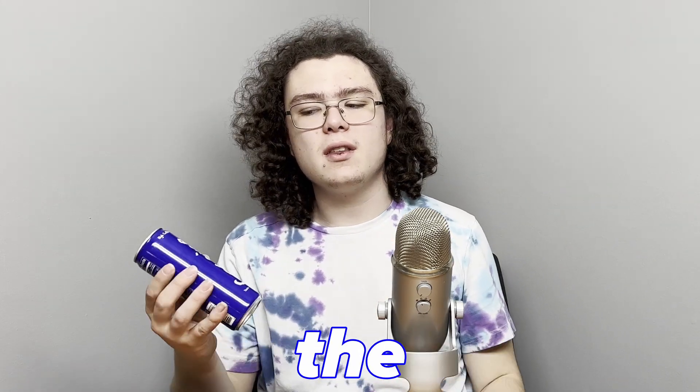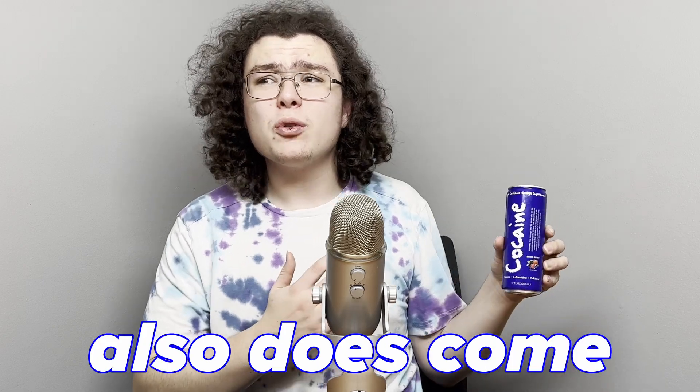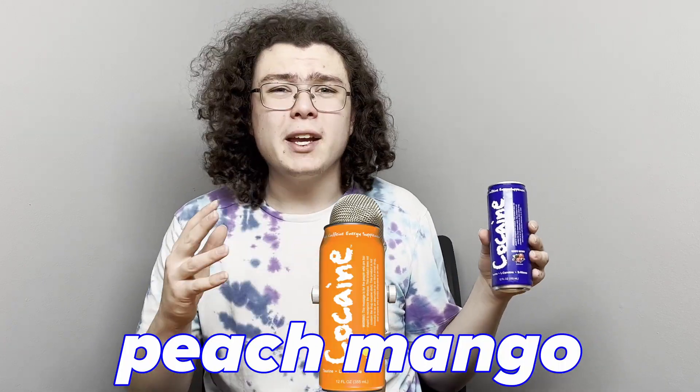Hello everyone, today I'm going to be reviewing the mixed berry flavored Cocaine energy drink. I'm not personally the biggest fan of berry flavored energy drinks in general — I feel like it's a very hard flavor to get properly where it's not just a smorgasbord of random berry flavors. But I have decently high hopes for this. Cocaine also comes in a peach mango flavor, which I also own and I'm going to do a review on soon, so make sure to subscribe.